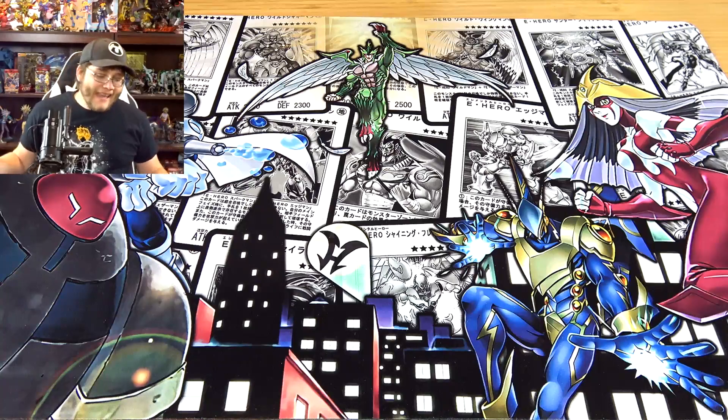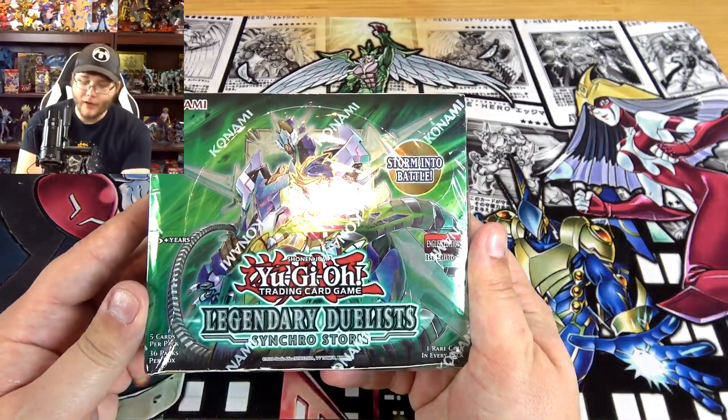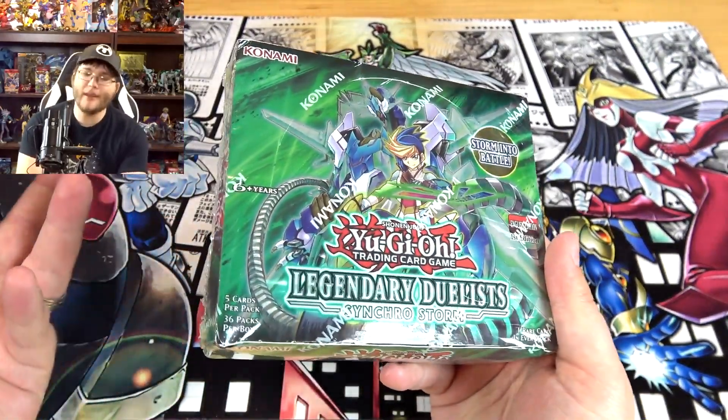What's up everyone, this is Cyberknight and today I went ahead and picked up the brand new Yu-Gi-Oh! set Legendary Duel of Synchro Storm, and I thought it might be fun to do something a little bit different today.